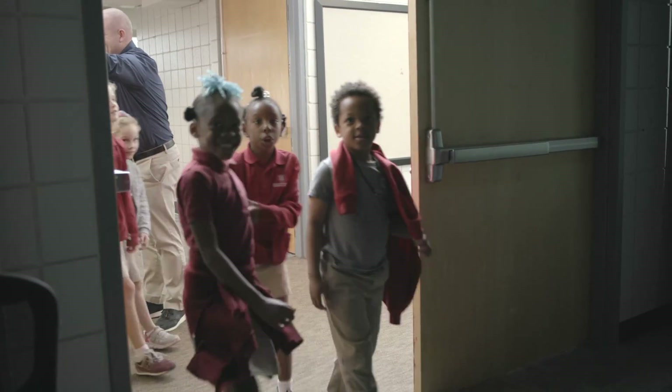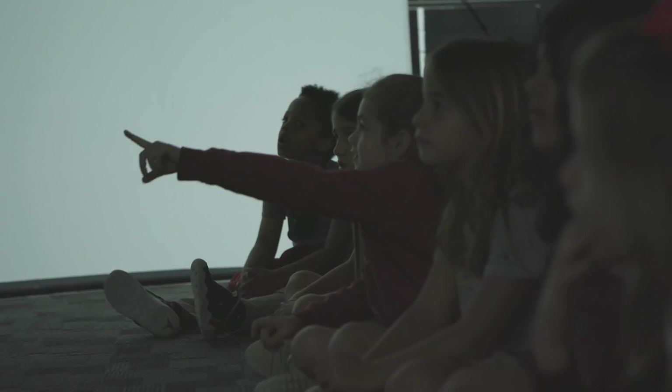We are currently sitting in the Peak Institute classroom. Behind me is a 6.8 meter geodome panorama. We have students who are coming in and out from every age group, every division on our campus.